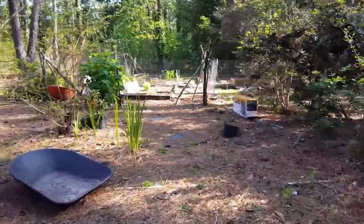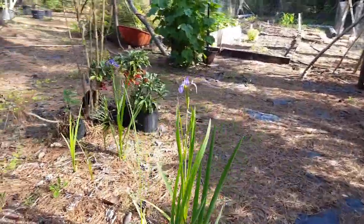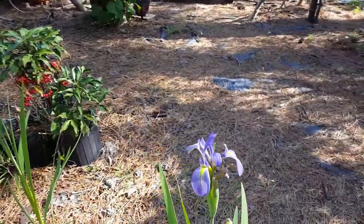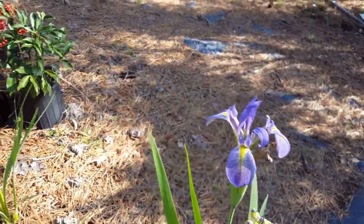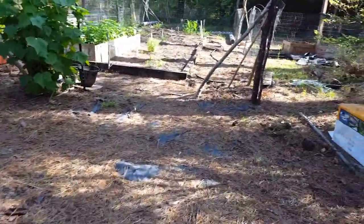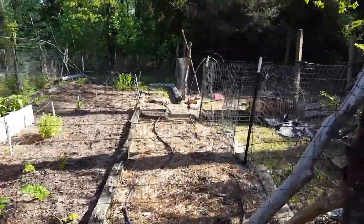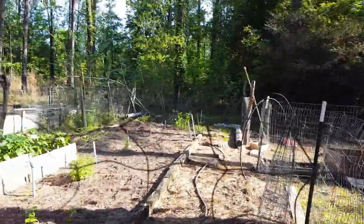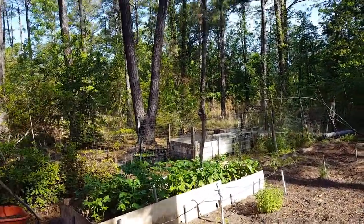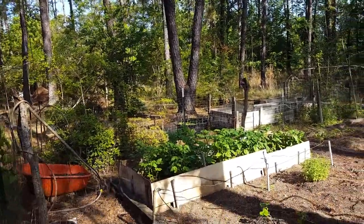I have some irises right here in this section that have been blooming. I've still got plants and pots laid around. Here's my garden — you can see the potatoes over there. I did not get a jacket, so I might have to make this short and come back out a little bit later.